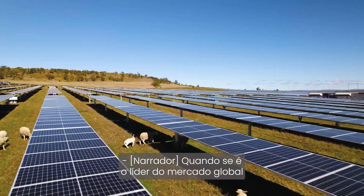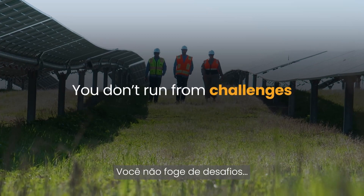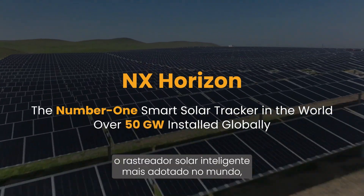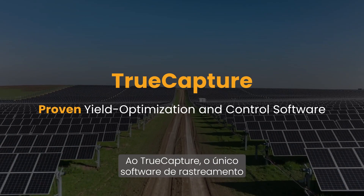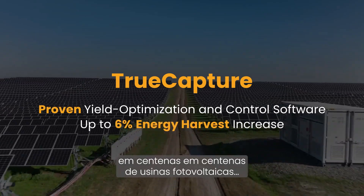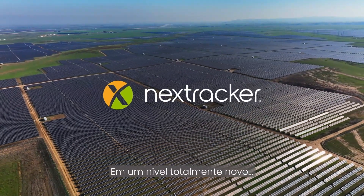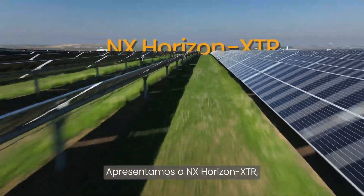When you're the global market leader in solar tracking technology, you don't run from challenges, you face them head-on. From NX Horizon, the world's most deployed smart solar tracker on the planet, to TrueCapture, the only performance-boosting tracking software proven on hundreds of PV power plants, NEXT Tracker is simplifying and de-risking solar projects at a whole new level. Introducing NX Horizon XTR,